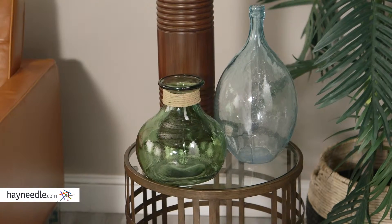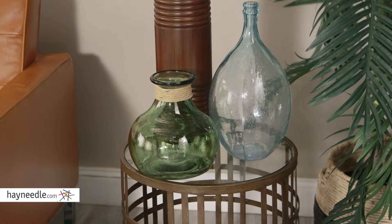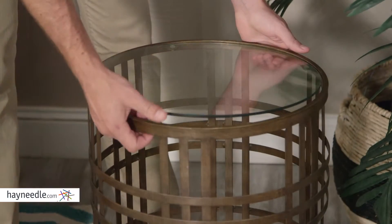This spacious glass top provides plenty of storage or display space to serve a variety of in-home needs, and is removable for easy cleaning.